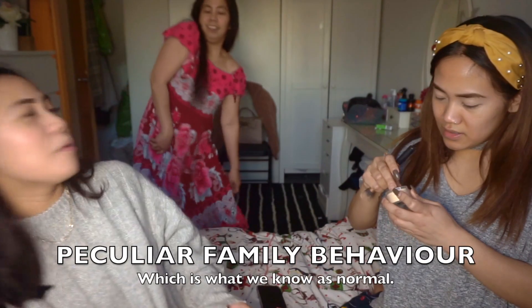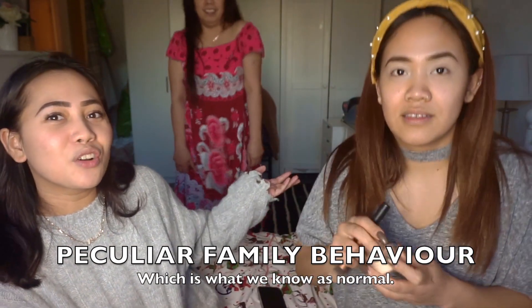So today I'm gonna try that stuff that my sister bought me for Christmas. And our mother's come to join us - mother, we are doing a video, please don't be here! My mother is in the background doing her own thing.